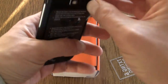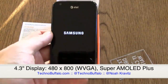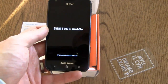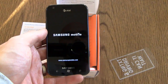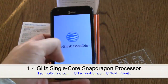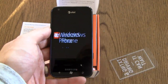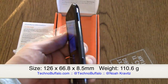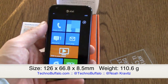Anyway, we're talking about the Focus S, and here it is. Windows Phone 7.5. It's got that 4.3-inch Super AMOLED Plus capacitive touchscreen, 480 by 800 WVGA, because that's what Windows Phone 7 maxes out at right now. It is a thin, light phone — 8.5 millimeters thin, a little bit thinner than the Titan which is 9.9 millimeters.